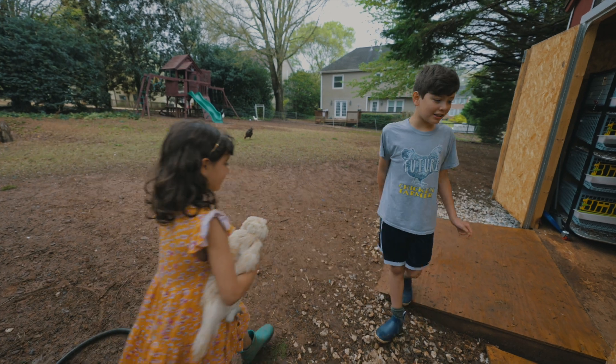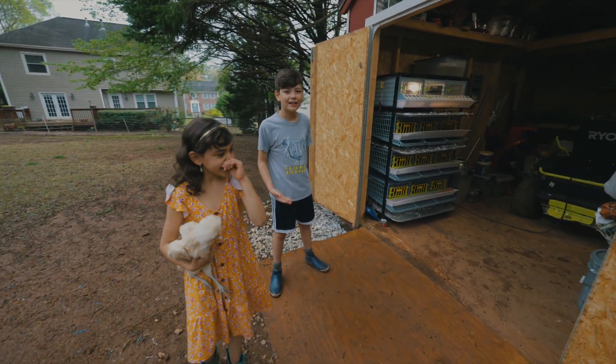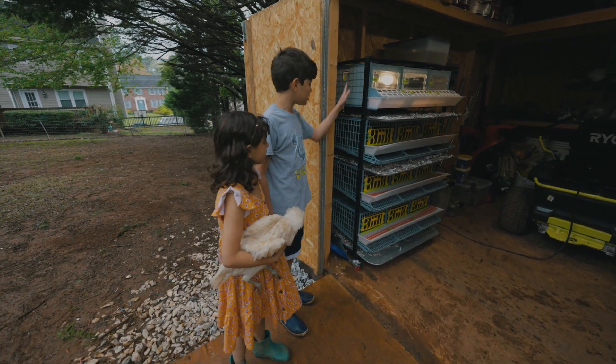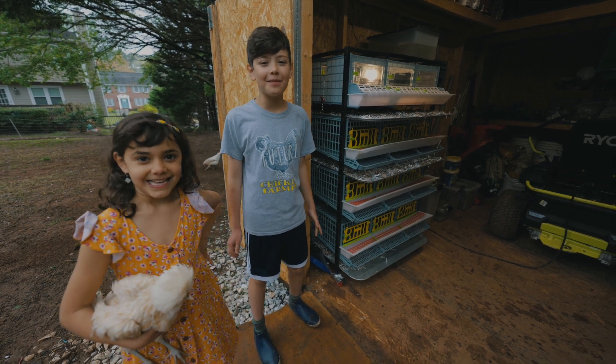And our newest addition to our little farm, the quails. Here we have our Hatching Time brooders, quail cages, and hopefully soon a brand new incubator.